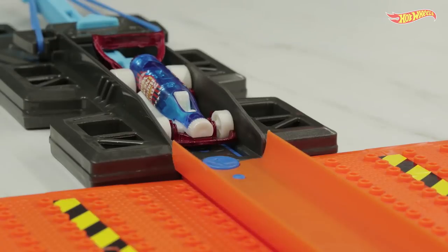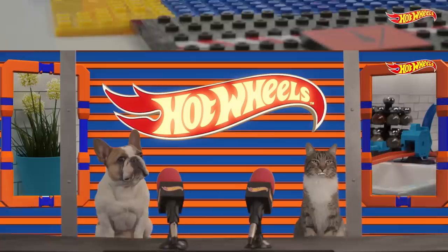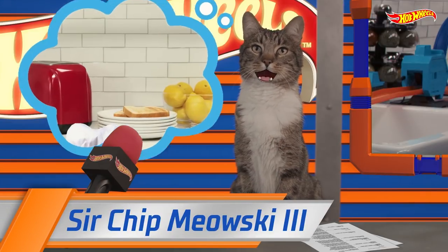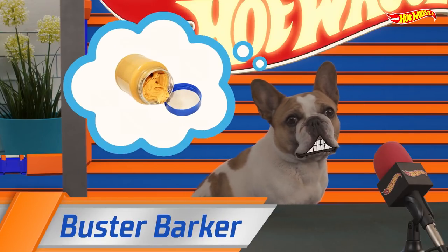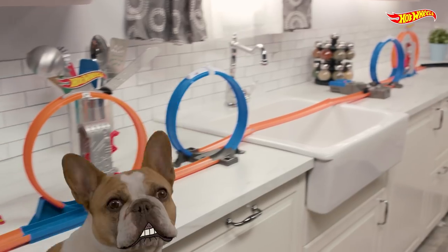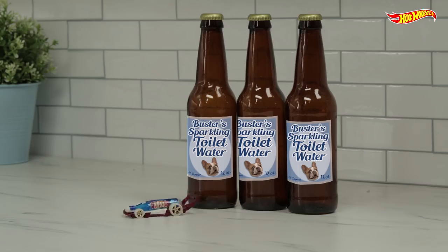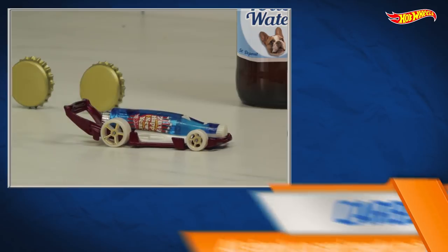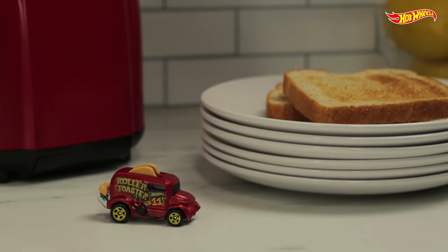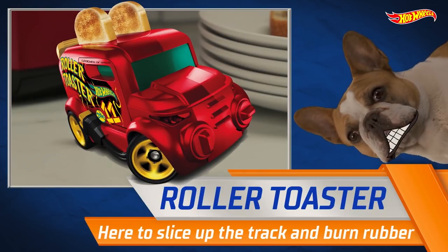Start your engines! Welcome to the Hot Wheels Pet Free. Today's competition takes us into the kitchen, Buster's favorite room in the house. Well, that's where they keep the peanut butter. In this event, two Hot Wheels cars face off to see who can complete the most loops. With a design based on a glass bottle opener, it's Carbonator. And one of my favorite new Hot Wheels cars, Roller Toaster.